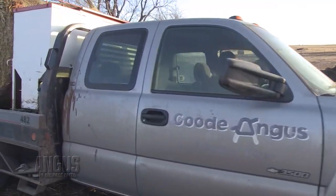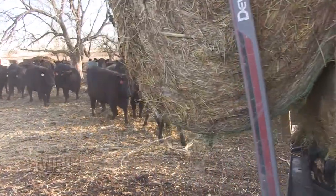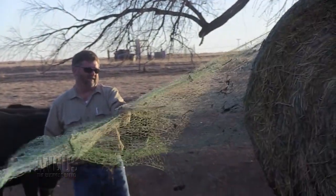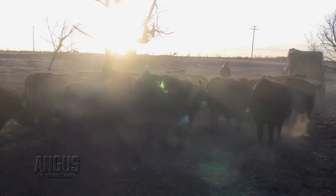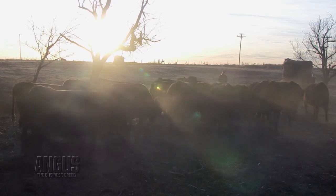Our bull customers are mostly retained ownership. They like to have low birth weight so they don't have calving problems. So we concentrate on CED and dollar beef because of the retained ownership — because that's where they're retaining their calves all the way through the rail, and they need that value.